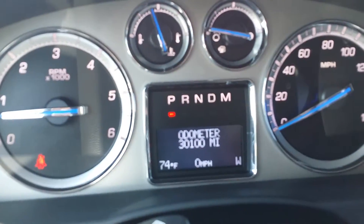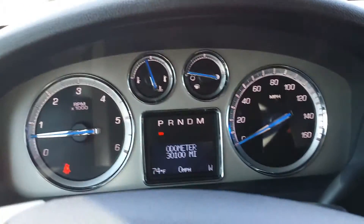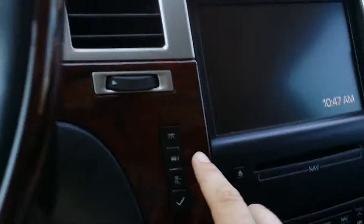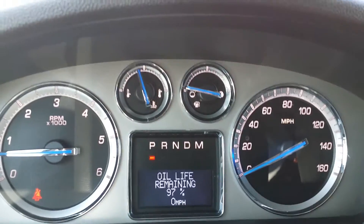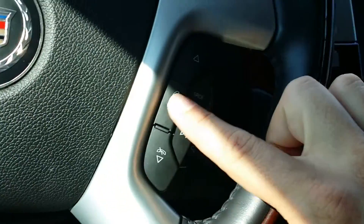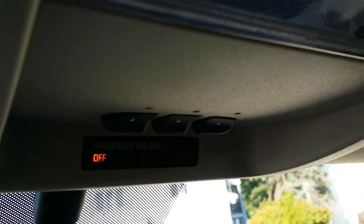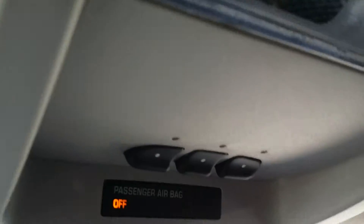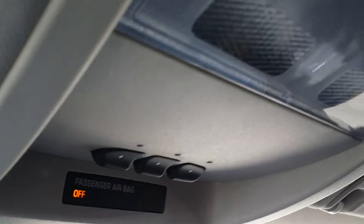Looking at the dash, here's our odometer — 30,000 miles on this 2010 Cadillac Escalade. Right here you have your driver information controls, which will show up in the driver information center. On the steering wheel you have cruise control, hands-free, your source button, and volume control underneath. Starting from the top, we have the garage home link where you can connect to your home and garage — three different settings.